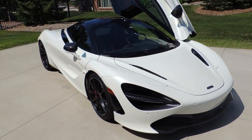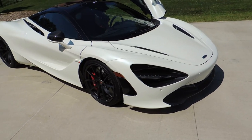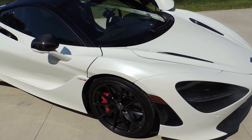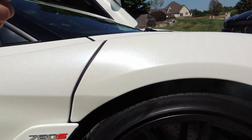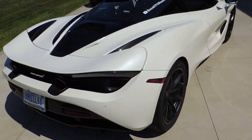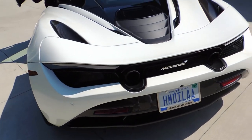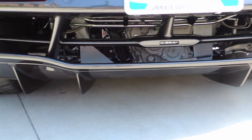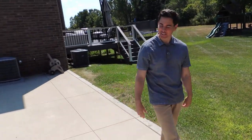So you guys can see this beautiful white 720S. What's the color name? Pearl white. It's beautiful — it literally looks like there are pearls shredded up and put into the paint. Just a quick walkaround: we'll get into the active aero in the back as well, and of course that engine — it's very close to the ground. It's pretty cool how you can see all the mechanics from the back.